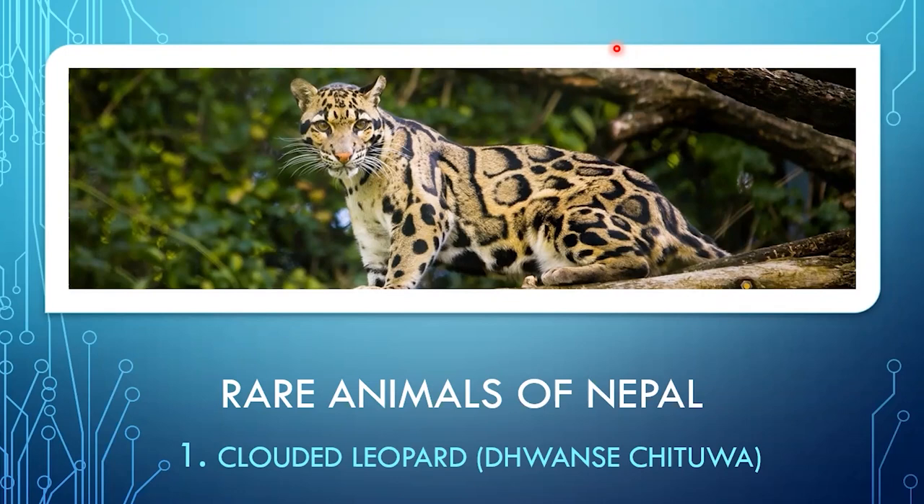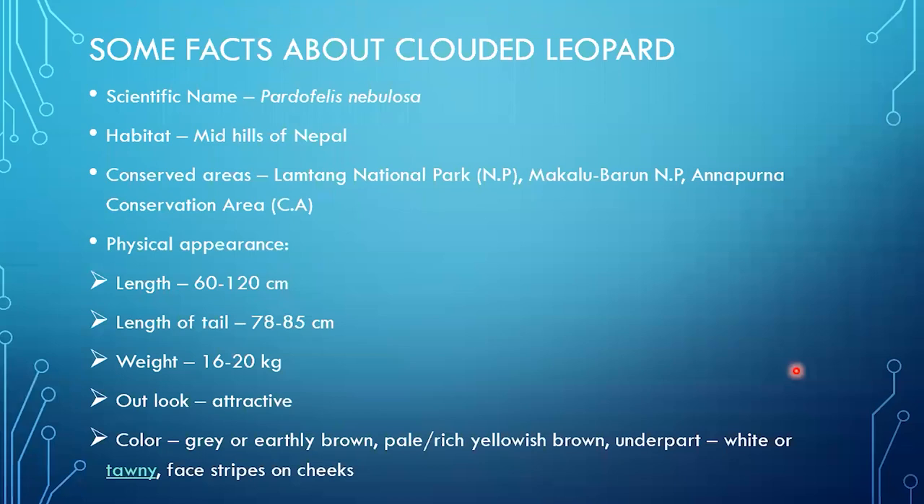The first one is the clouded leopard, or in Nepali it is called Tuase Chitua. Let's go into detail about this animal point by point. Its scientific name is Pardofelis nebulosa — remember Pardofelis nebulosa. Its habitat is the mid hills of Nepal.